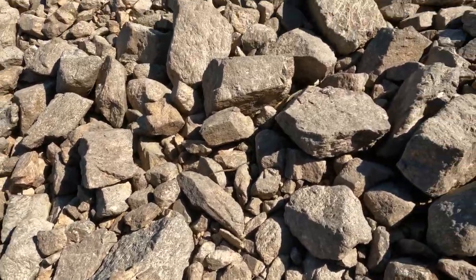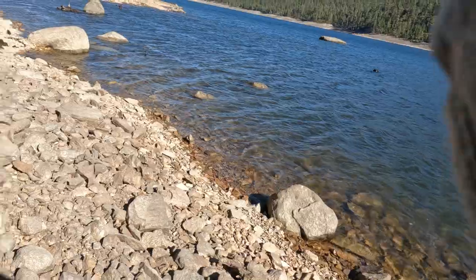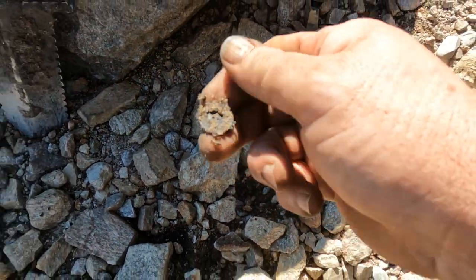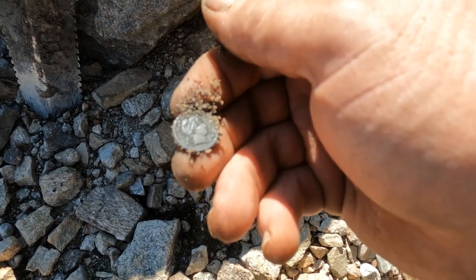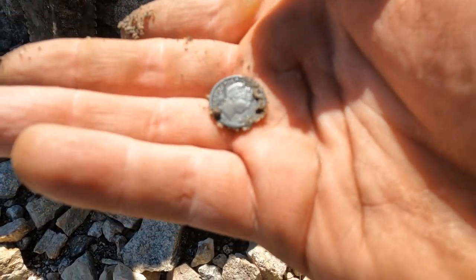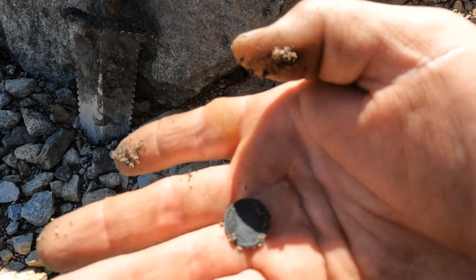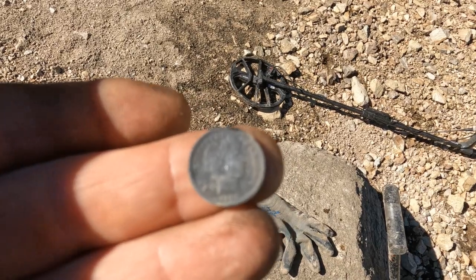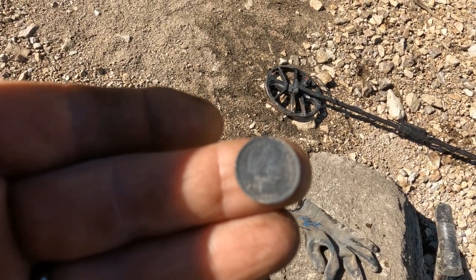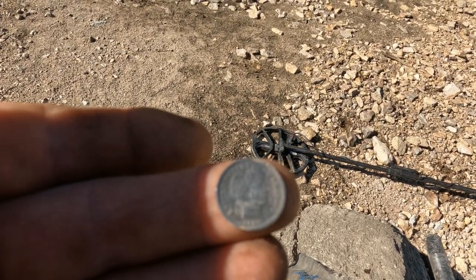Look — we've got a water snake right there! A little further down the beach, I think I did it again. Oh man, look at that — another Barber dime! Let me wash it up and get a close-up. This one says 1906. Man, this is awesome — two Barber dimes in one day. I'm not done yet.